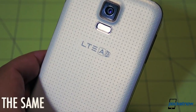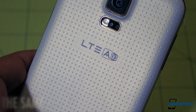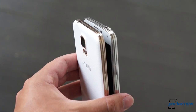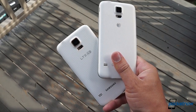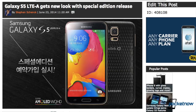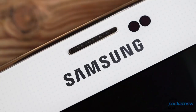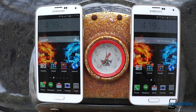If you were expecting something like the rumored Galaxy F with a metal back or chassis, well, keep waiting. From width, to height, to depth, to mass, these phones almost couldn't be more similar. Aside from some new color choices and a slightly more pronounced dot matrix on the faceplate, the LTE-A variant is physically identical to the Galaxy S5.